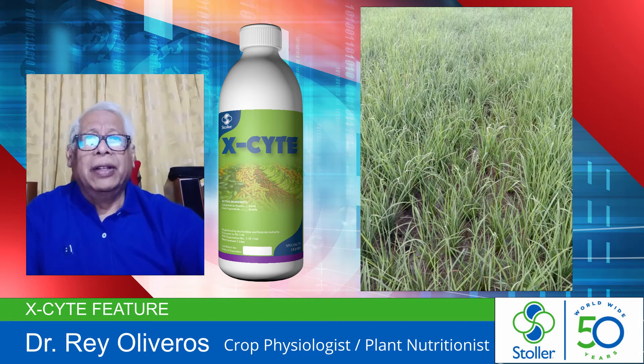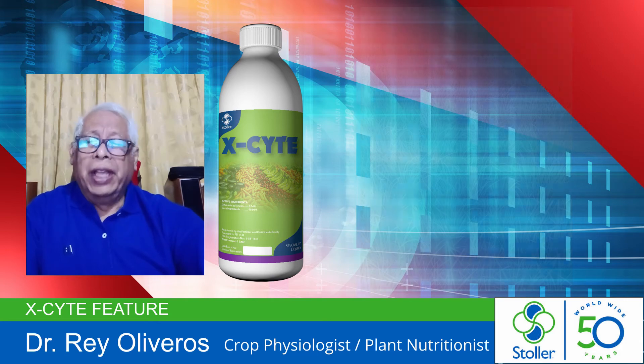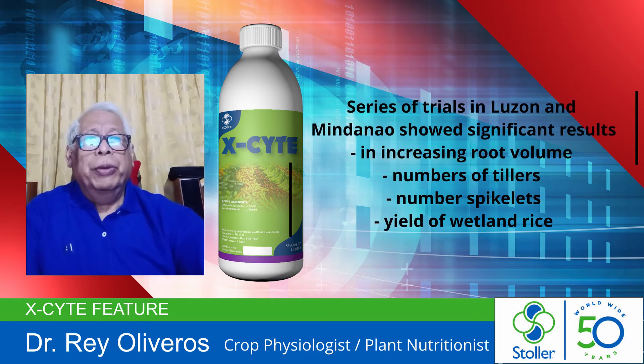Excyte by Stoller offers a reliable formula empowering plants to achieve sustainable high yield in rice and other crops. Series of trials in Luzon and Mindanao showed significant results of Excyte in increasing root volume and the number of tillers.